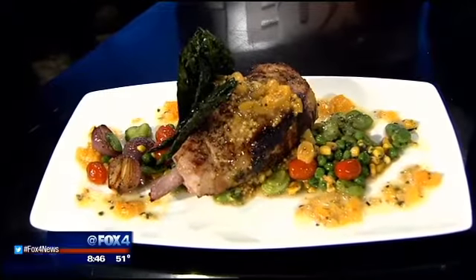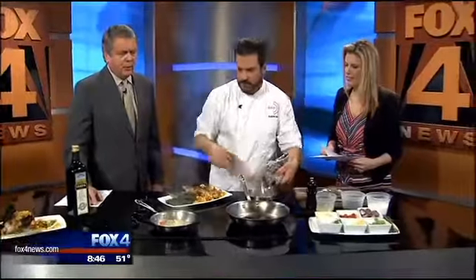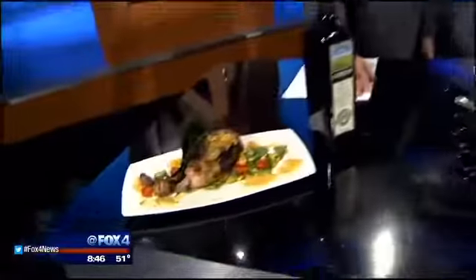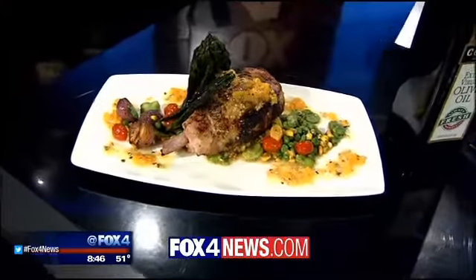And this is an apricot mustard seed sauce. That looks wonderful — rumor has it there's some bourbon in it. There is some bourbon in here. That's a great flavor. Make sure you check out the new location of Dish, and we'll put this recipe and a link to the restaurant at fox4news.com. Thanks for coming in. Thank you all for having me. Smells great.